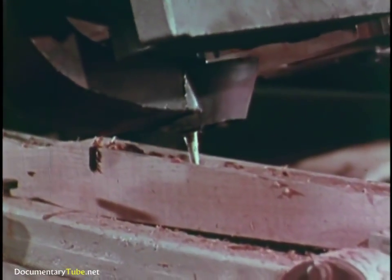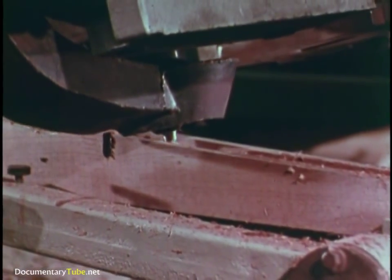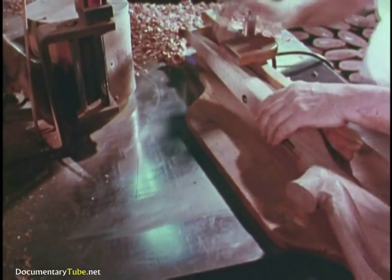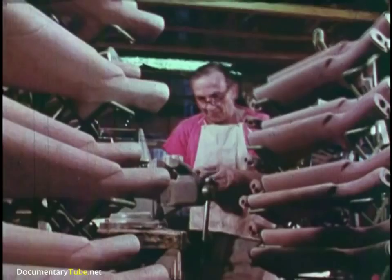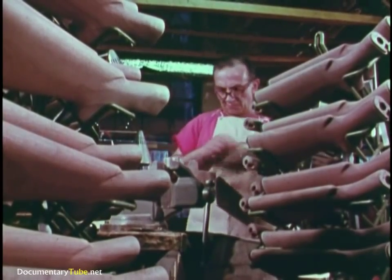Here's where modern production techniques have an advantage. But when it comes to the end result — fine finishing, for instance — nothing can replace the most sensitive computer of all: the craftsman, with his precise touch, keen eye, and years of experience.